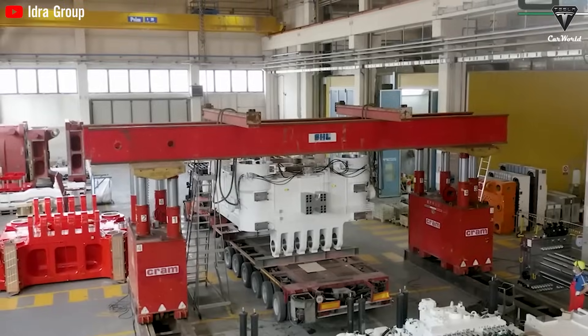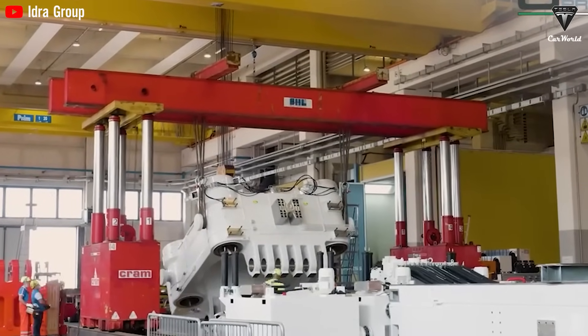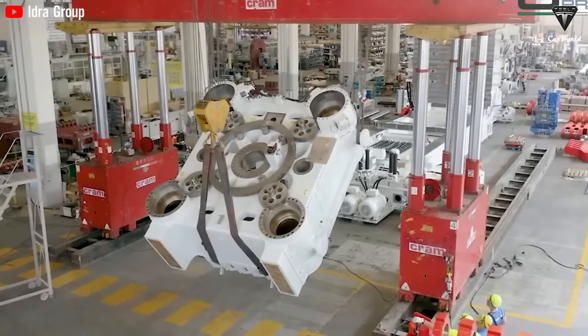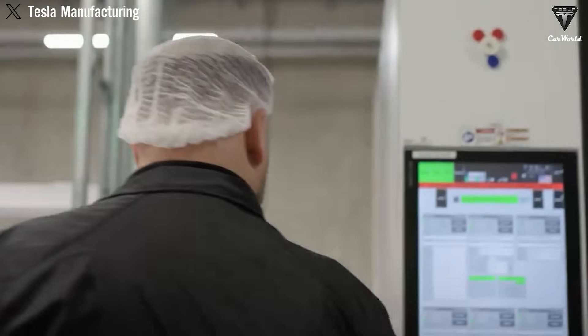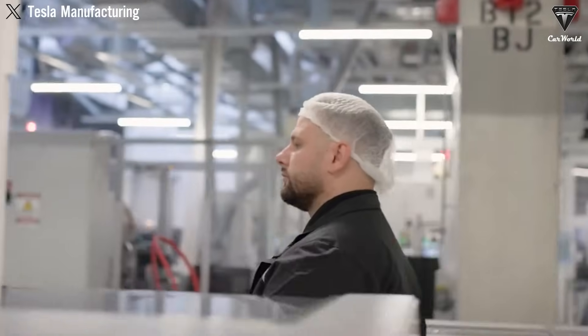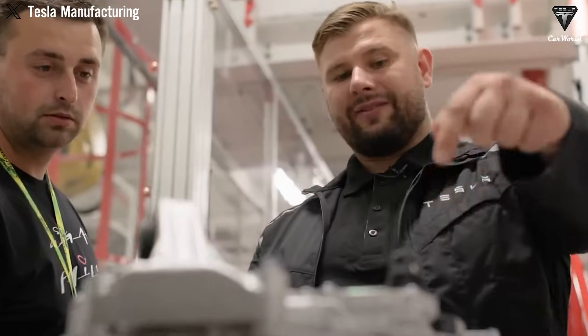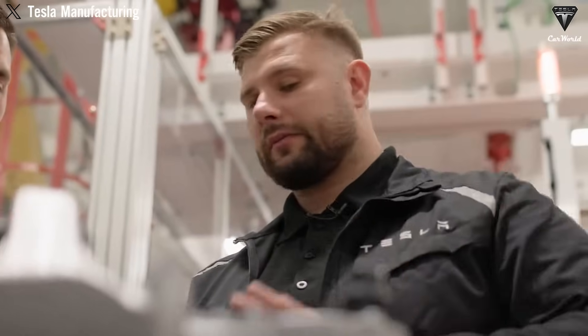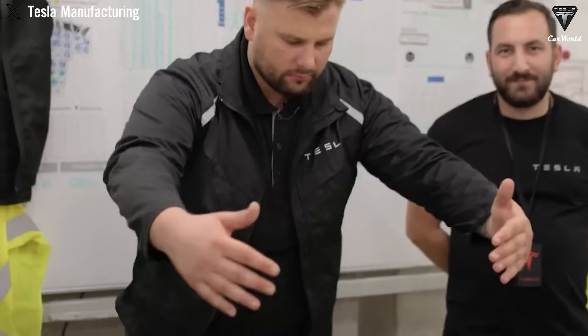So now the big question is: what's actually inside the Gigapress? What makes this beast of a machine so different from anything that came before? The term '50,000-ton Gigapress' sounds almost mythical — is it the machine's weight? Its size? In fact, the 50,000 tons refer not to the mass of the Gigapress, but to the clamping force it can generate during the casting process — the sheer pressure the machine applies to seal the two halves of a mold while molten aluminum is injected into it.